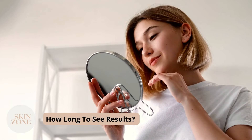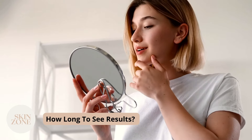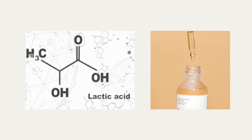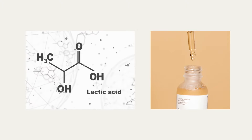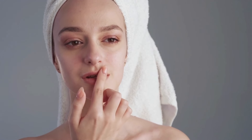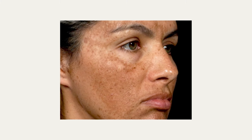How long to see results? You can expect it to take 2-4 weeks of use before seeing noticeable results. Results can be increased with the use of an exfoliant like lactic acid, which is also great for hyperpigmentation. Results are also not permanent and continued use of the skincare ingredient is required.